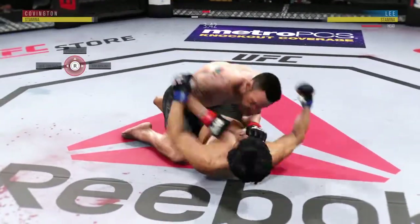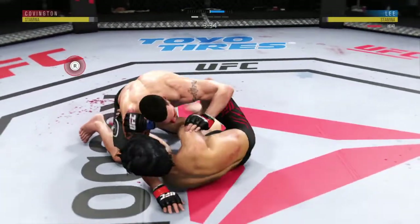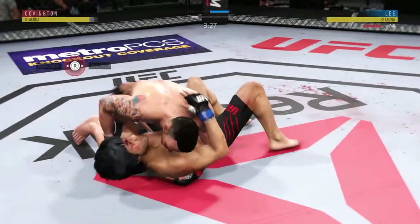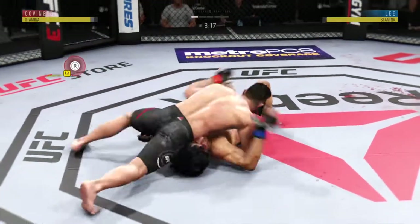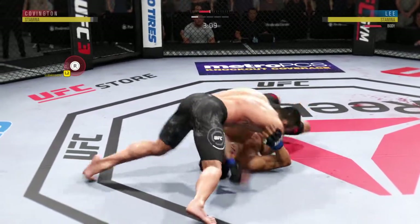Back to half guard now. Nice shot to the head. Excellent movement on the ground here, constantly moving, constantly staying busy. He's doing a great job of moving and transitioning here on the ground. Big body punch.